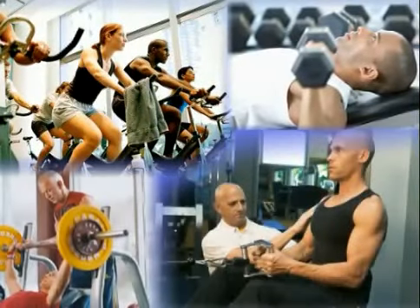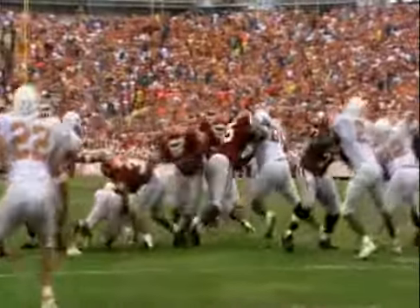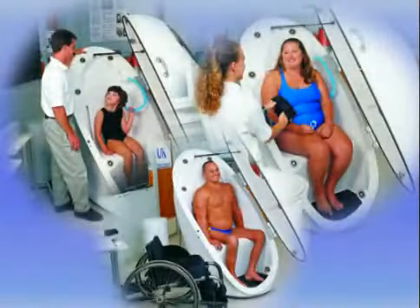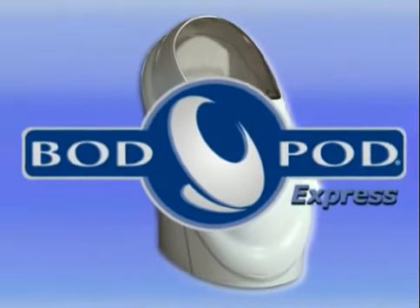The Bod Pod provides valuable feedback for monitoring the effectiveness of exercise and nutrition programs, fine-tuning top athletic performance, and tracking the progression of obesity and nutrition programs and other diseases, to help improve health, performance, and quality of life.